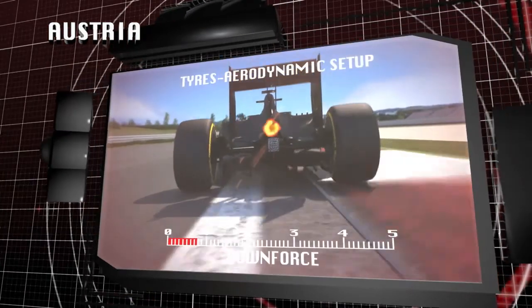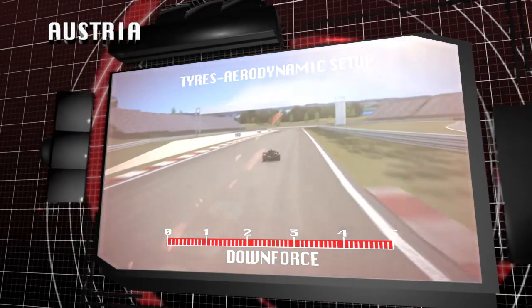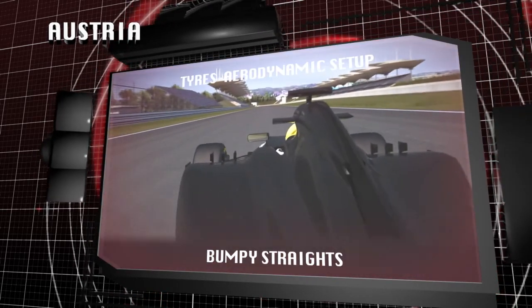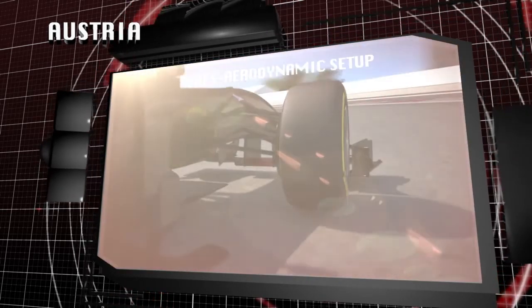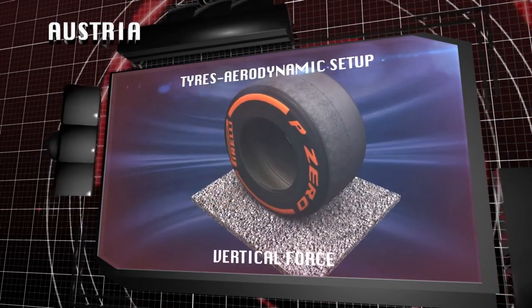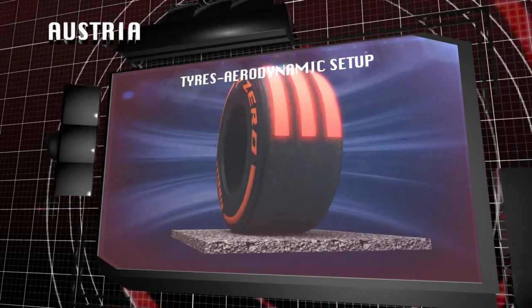The cars run maximum downforce. This force pushing down onto the car leads to big vertical demands placed on the tyre structure, especially on the bumpy straights and in the braking areas. Through corners, the combination of downforce and grip generates a high level of sideways force which, together with the vertical force, means tough working conditions for the tyres.